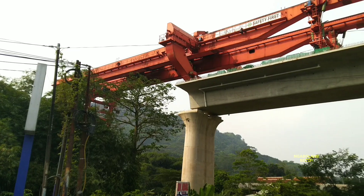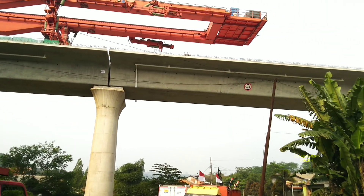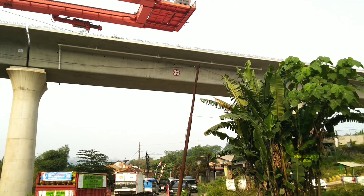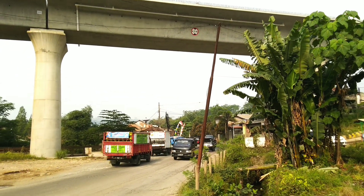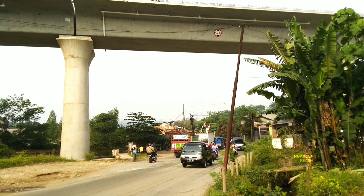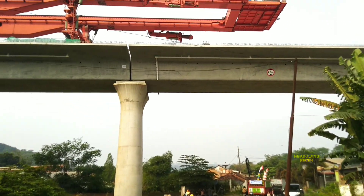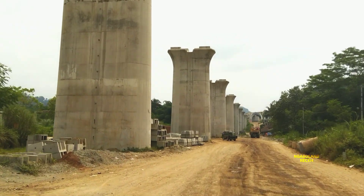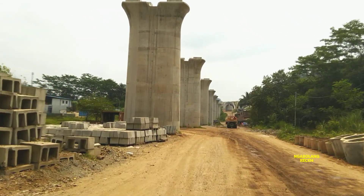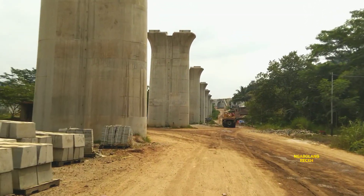Ya sobat YouTube, dimanapun anda berada, saat ini sudah 4 box girder yang sudah terpasang di Jembatan Layang ke-25 — dikirim langsung dari Cistern 4 Bandung. Masih ada 12 box girder lagi yang akan diinstalasi, karena jembatan ini mempunyai 15 buah pilar, artinya total 16 buah box girder akan dipasang di Jembatan Layang ke-25.